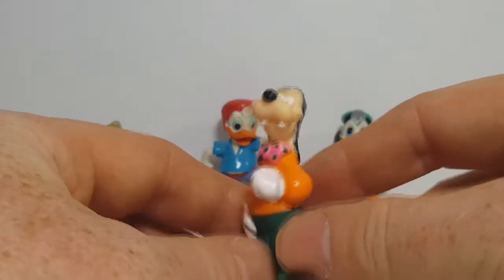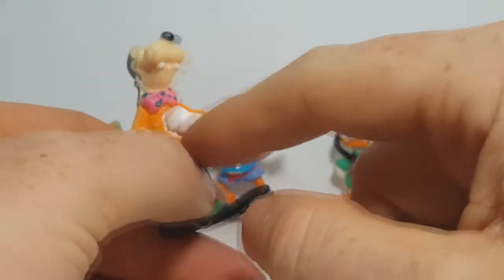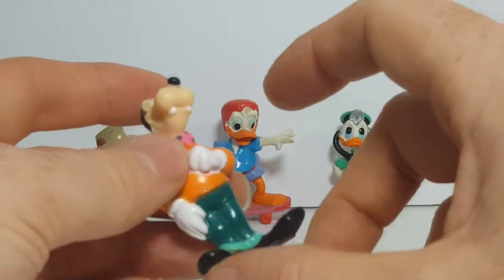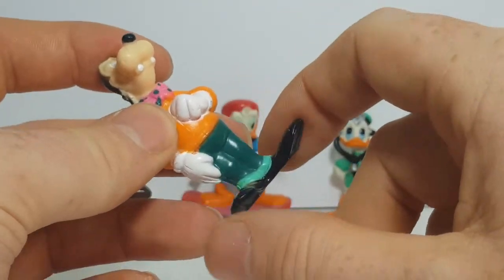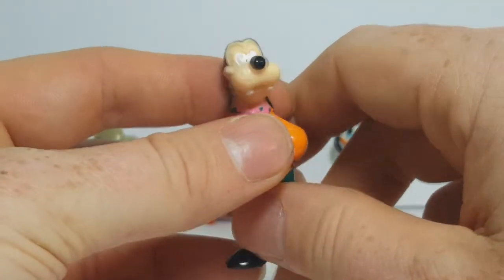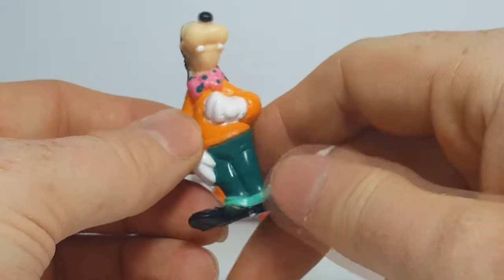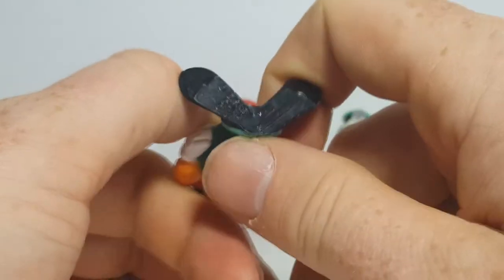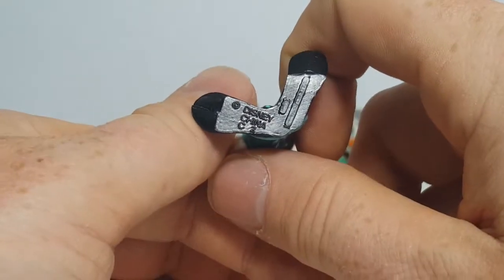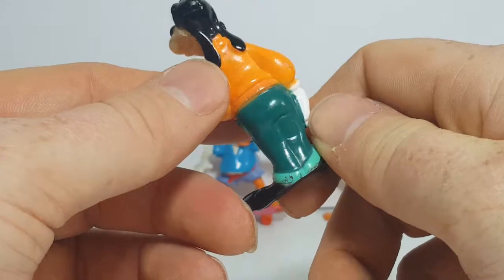You've got Goofy from Disney Afternoon's Goof Troop in his sweater with a bow tie — not a cardigan because it doesn't have buttons — green pants, and his big old floppy Goofy shoes. Not a lot of paint has rubbed off this guy over the years. Each of them say Disney China, but they don't really give us a year as to when these were made.